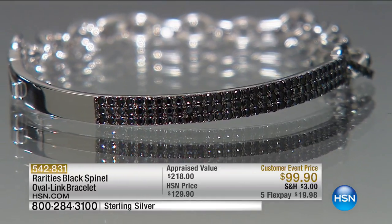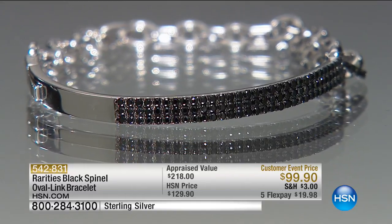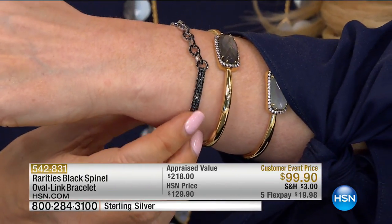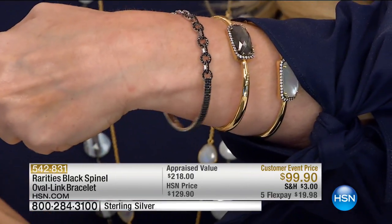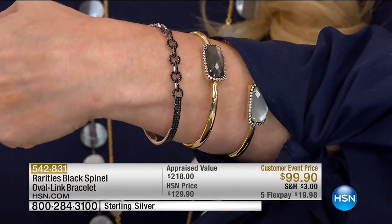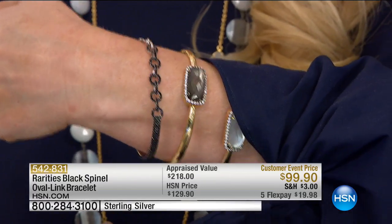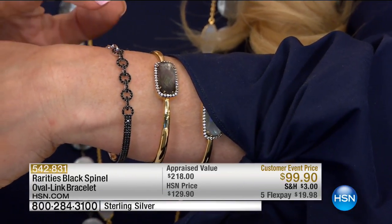We're going to move now to our bracelet — we mentioned this once and a hundred people said I've got to have it. The bracelet fits on your wrist to the side. You fit this curved part to the side and then the chain goes across the top. This is all black spinel. We have small-medium and medium-large. We were supposed to do this at $129, but it's $99.90.